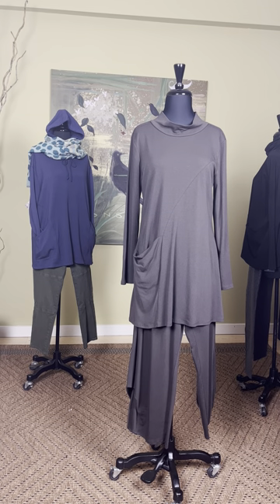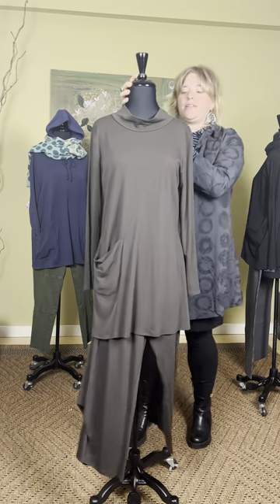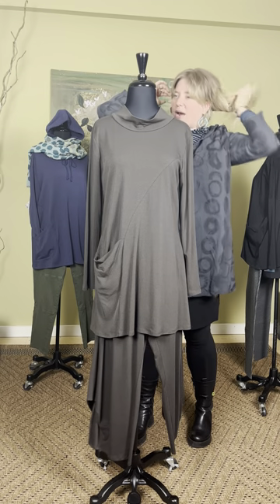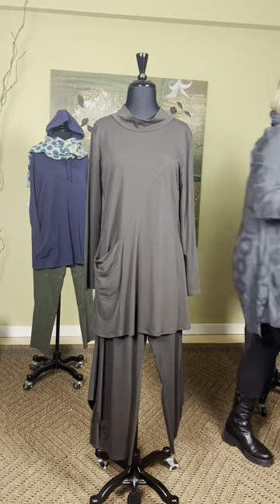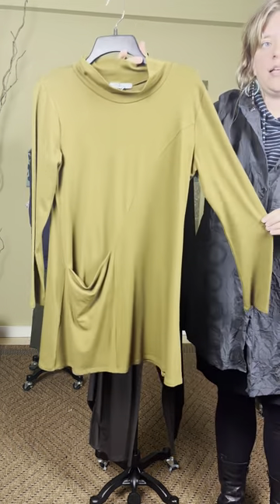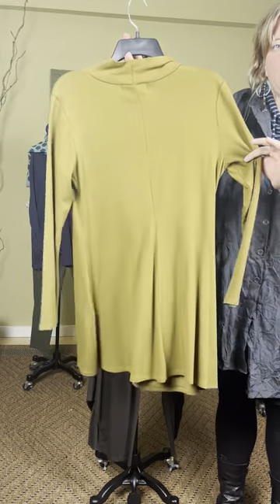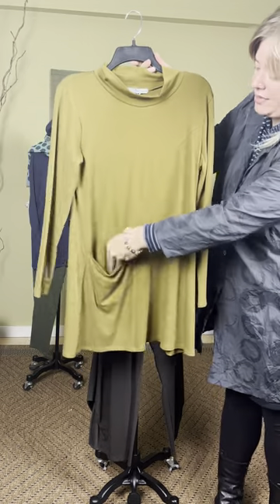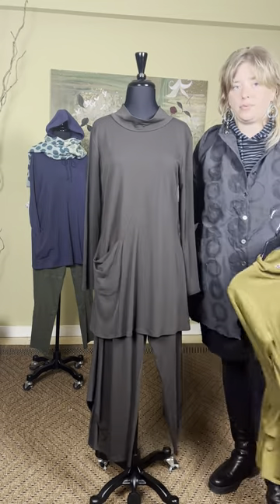Underneath she has the tunic version of the top we just saw — the one-pocket tunic at $123 from Chalet. It comes in brown and also in gold. This is the gold. It is a longer tunic with a little bit of an A-line flare. You can see the seaming detail at the funky pocket and the cowl at the neck.